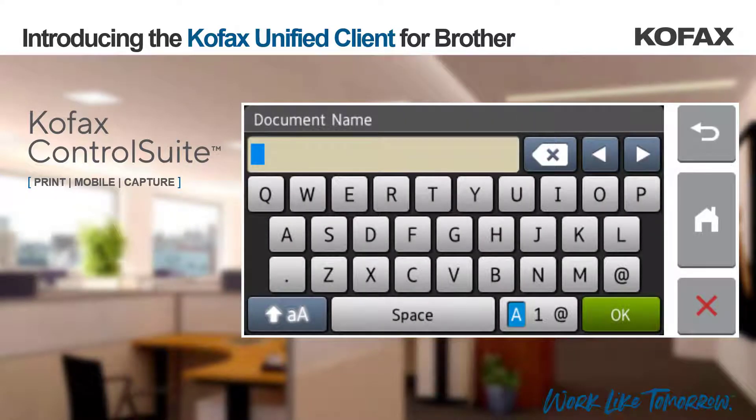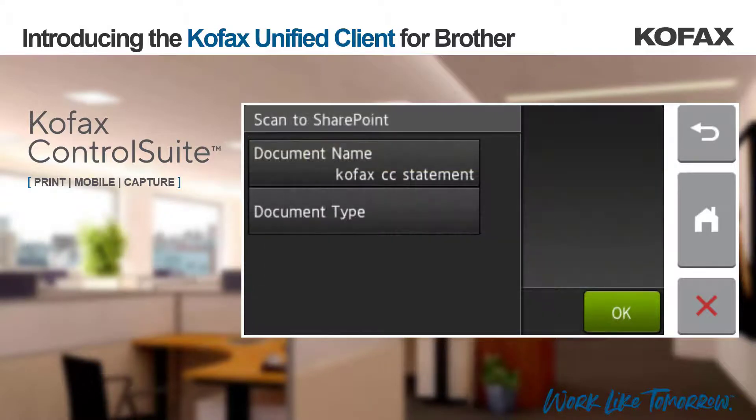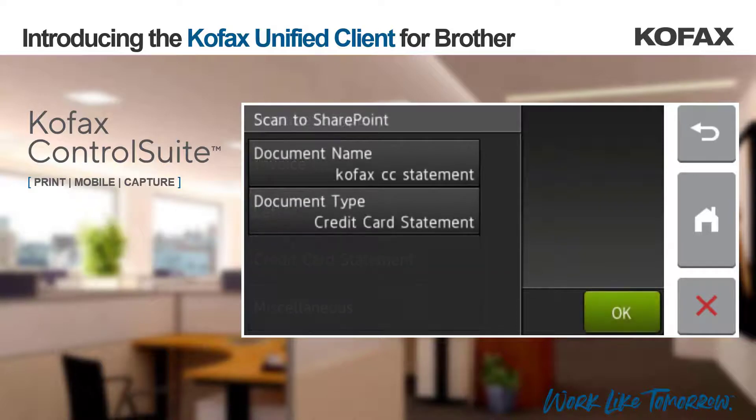At this point we can set a document name and choose the SharePoint document library we wish to submit to. You can see that the document name field is a simple free text input field whilst the document type field allows the user to select from a list. Metadata such as submitting username, time and date will automatically be added to the captured document and will also be sent to the SharePoint site in order to later categorize and electronically file, enabling easy future retrieval.